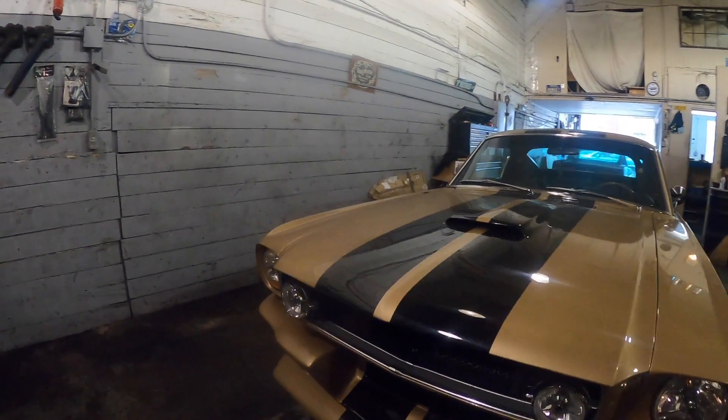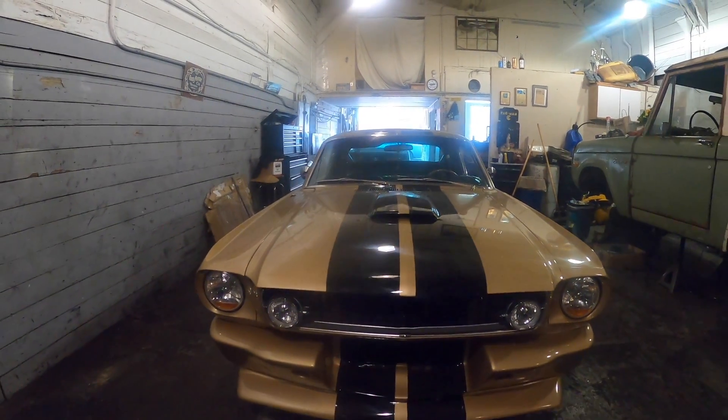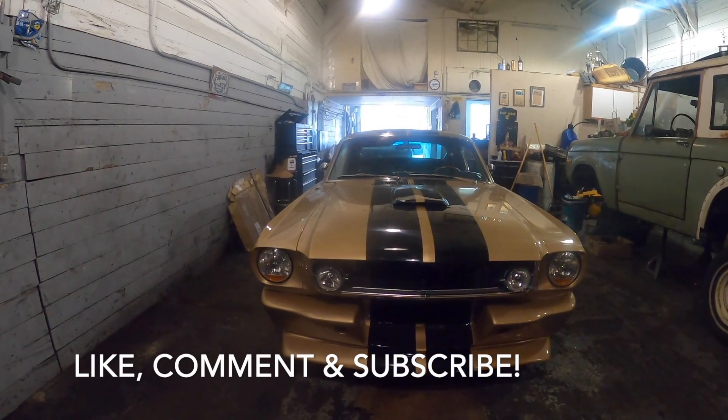Hey guys, welcome back to the channel. For those new to the channel, don't forget to like, subscribe, and provide comments. We appreciate the feedback.